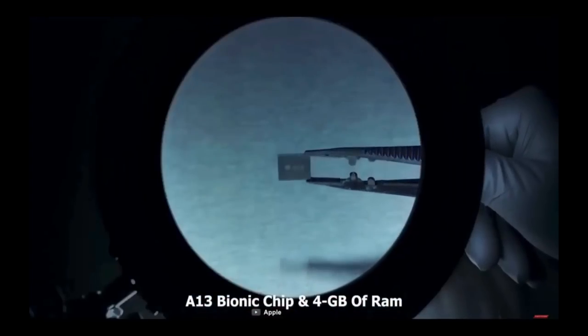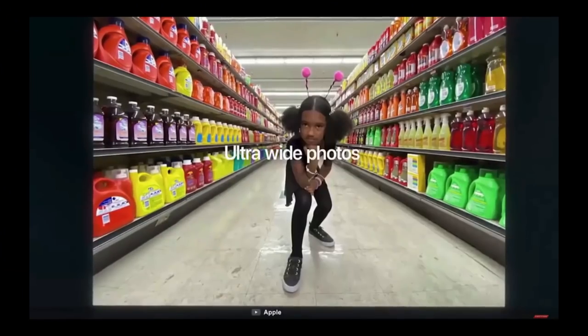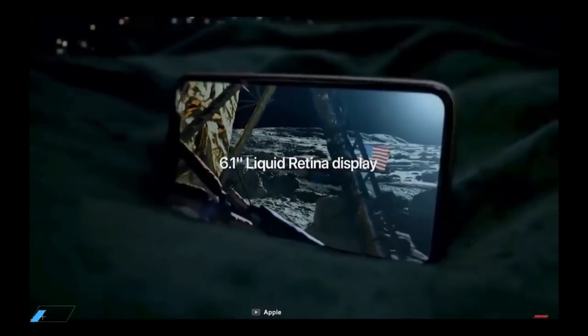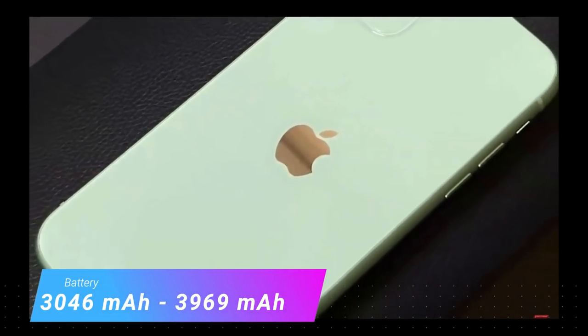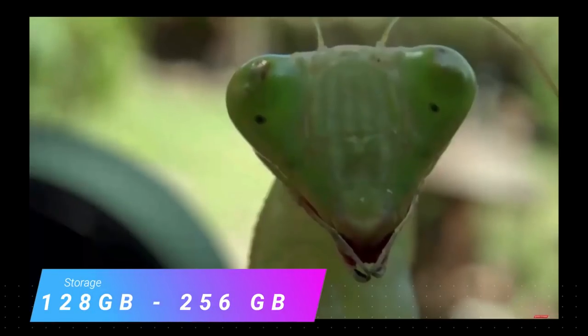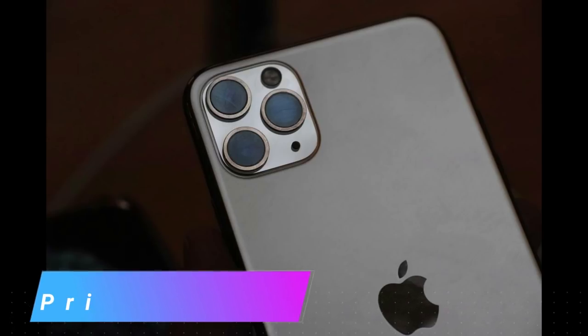The specifications are: it has 4 GB of RAM with a triple camera of 12 megapixels in the back and one 12 megapixel camera in the front, with a hexa-core processor and its own four-core Apple GPU. The battery ranges from 3046 mAh to 3969 mAh. It is available in 128 GB and 256 GB variants, and the price is $1400 — though the price changes country to country.